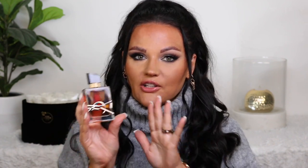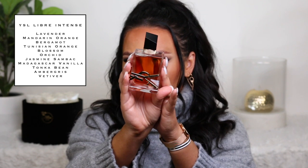This is the YSL Libre Intense, and I loved the original. I talked about it in my top five fall fragrances. I do feel like this is a very seasonal fragrance for me — not one I reach for year round. I reach for this in the cooler months, fall and winter. This is a beautiful addition to the YSL Libre family. The Intense is different from the original and I actually like it better. The original is a top five fragrance for me and I use it all the time.